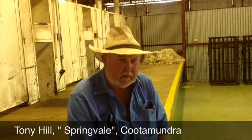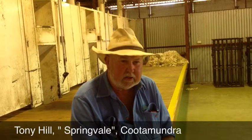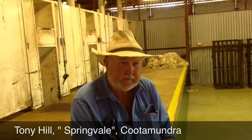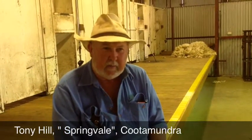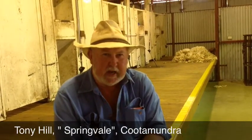My name's Tony Hill. I live at Springvale, Cootamundra. We have a mixed farm of cropping, sheep, and cattle. Traditionally we used to run a big crossbred operation and we've changed to a merino as we've grown in size. We first went to Hazeldean in 1988 and we've been there ever since.